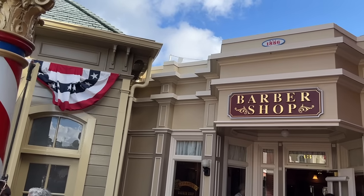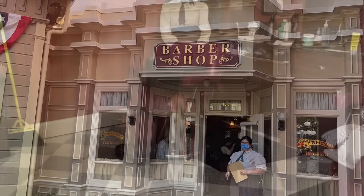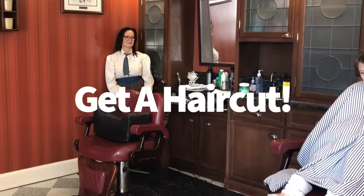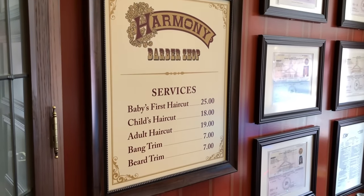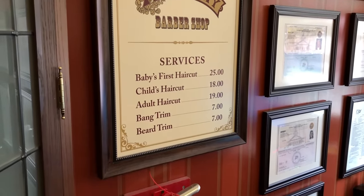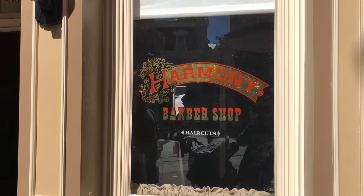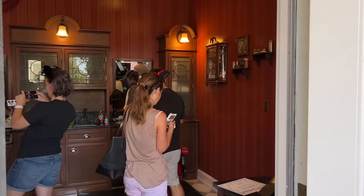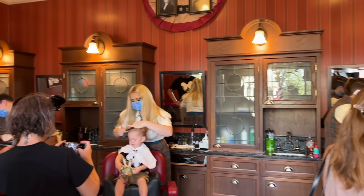Here's a tip that'll make your day more unique: did you know you can get your hair cut on Main Street USA at the Harmony Barbershop? They do children's haircuts, first haircuts, adult haircuts, and beard trims. How many people can say they had their hair cut inside the most magical place on Earth? While you'll sometimes find walk-up availability, you can guarantee your seat by booking an advance reservation on the Disney World website.